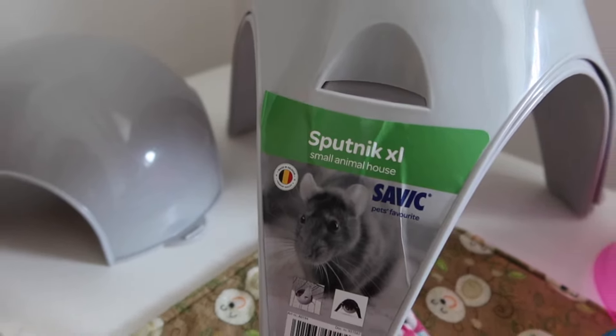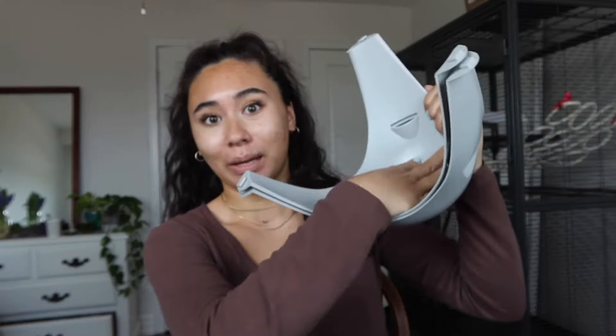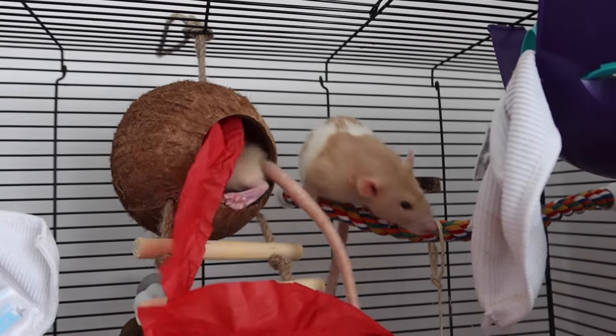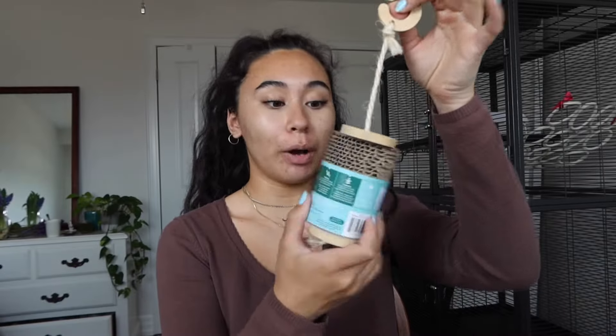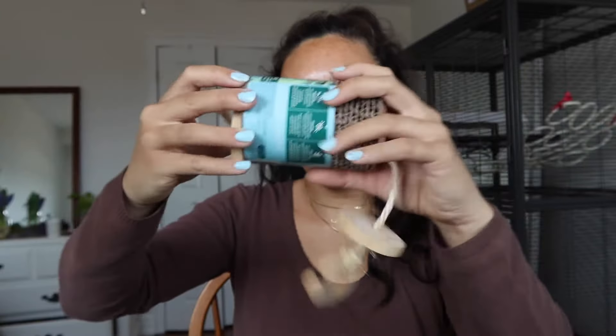Speaking of their Sputnik, I got another one. The current Sputnik I have is the smaller size — this is the XL. Right now they cram into the small one, and having this extra large will definitely give them plenty of space. I also want them to be able to move around easily through the cage, so I got some more lava ledges. They really, really like the one I currently have, so I wanted to pick up some more. She also had a ton of these Oxbow Enriched Life little foraging toys, so I picked one up.